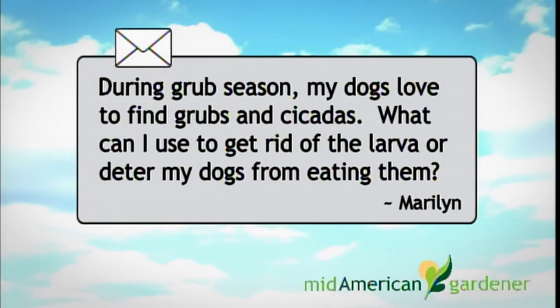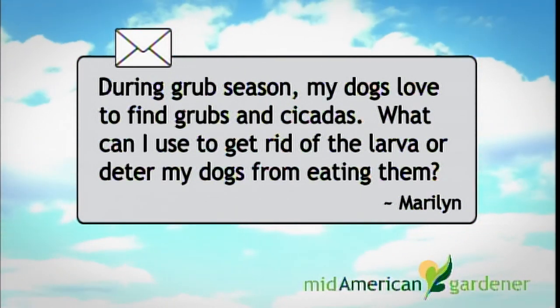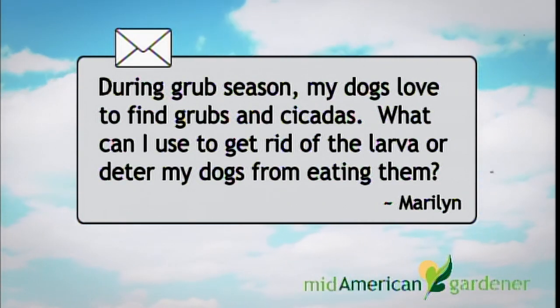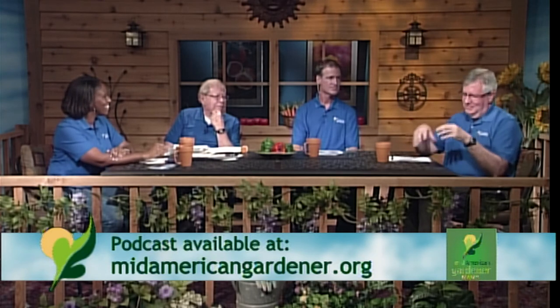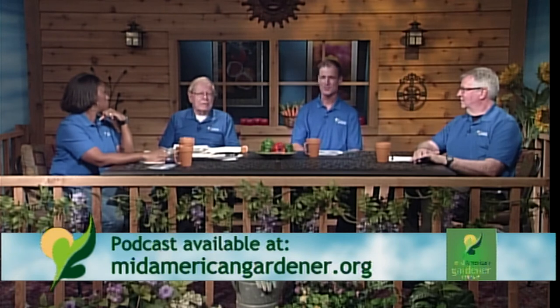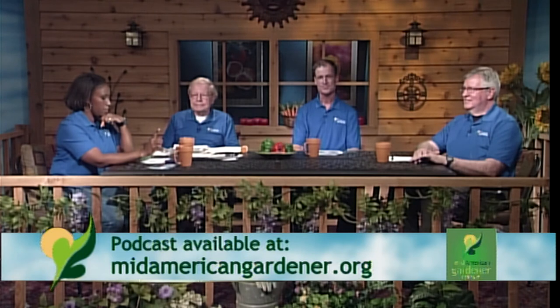Marilyn asks about grub season — her dogs love to find and eat grubs and cicadas, and she wants to know what to use to get rid of larvae. The recommendation is to go with a commercial lawn care operator, as many effective insecticides are restricted to licensed applicators. As for milky spore, the assessment is that it's not very effective. A commercial operator can apply products that will get rid of grubs quickly.